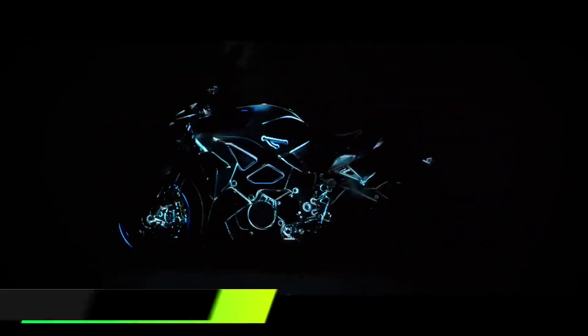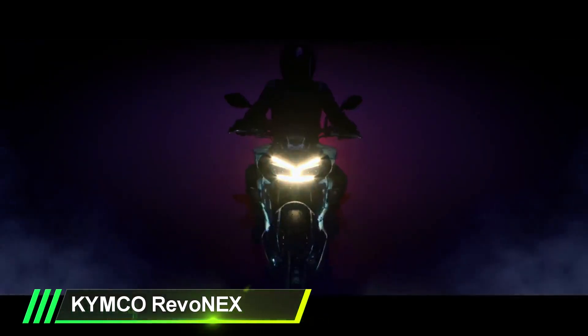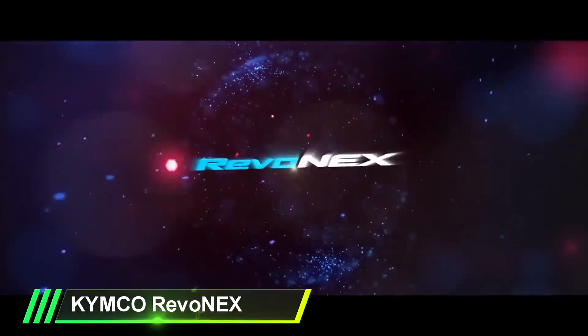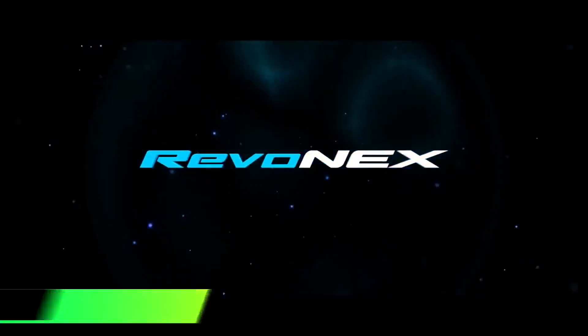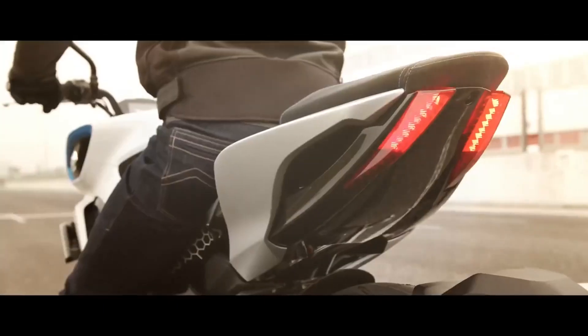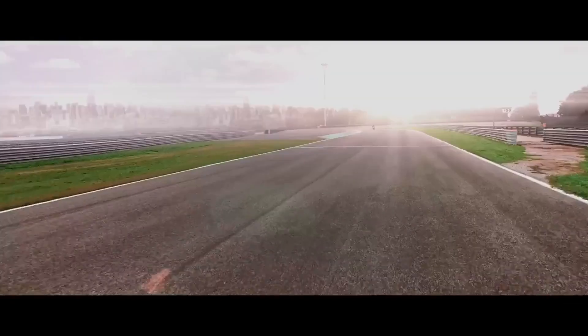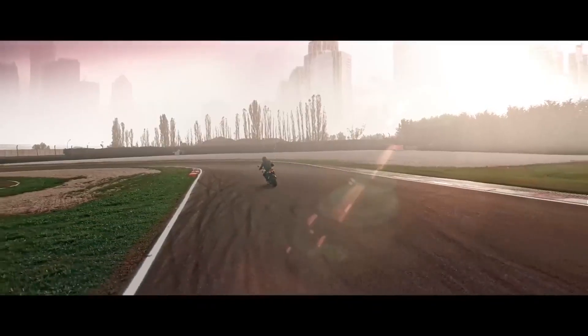Next, the Revo NEX Electric Street Bike. Kymco is no stranger when it comes to creating electric vehicles that are unique, and the Revo NEX is no different. The Revo NEX Street Bike has quite a lot of power, with the ability to go from 0 to 100 km an hour within four seconds flat, and from 100 to 200 km an hour in less than 10 seconds, all powered by a six-gear manual gearbox. Needless to say, the Revo NEX is charged with some major power that will get you from point A to point B.